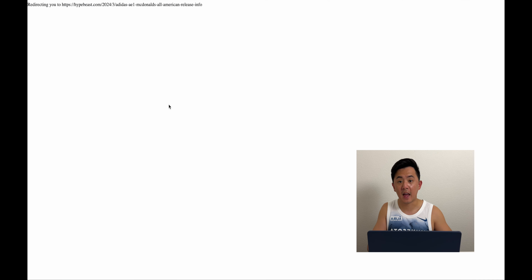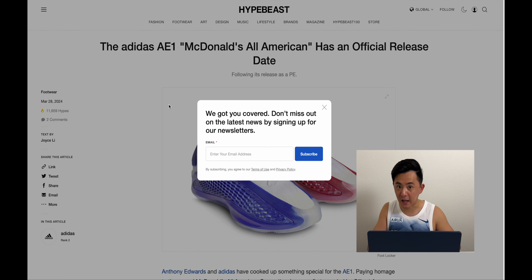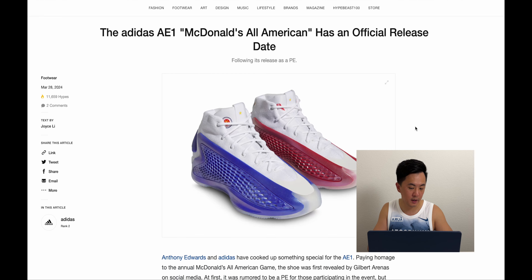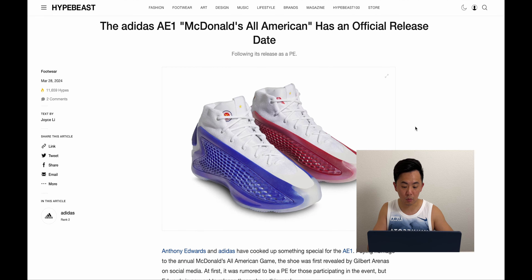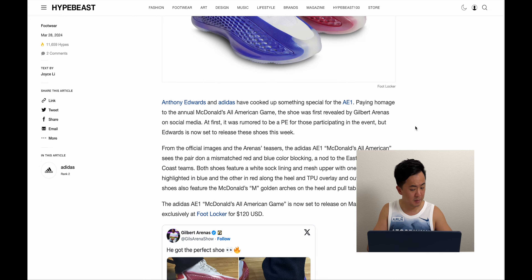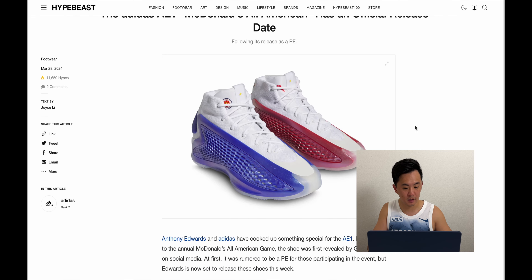One thing I want to highlight is Anthony Edwards' AE1s have been selling out. This McDonald's All-American colorway — a mismatch of blue and red — sold out, and these only dropped at Foot Locker and maybe Tramps. This is essentially a PE that released to the public, so these are super limited. If you want a pair on the resale market, they're going for a decent amount.